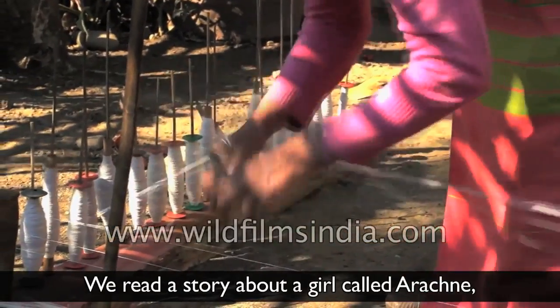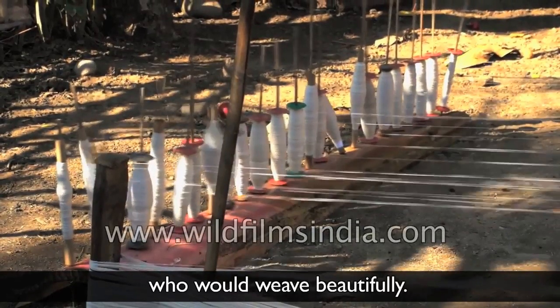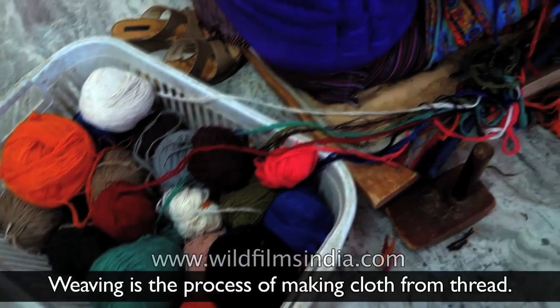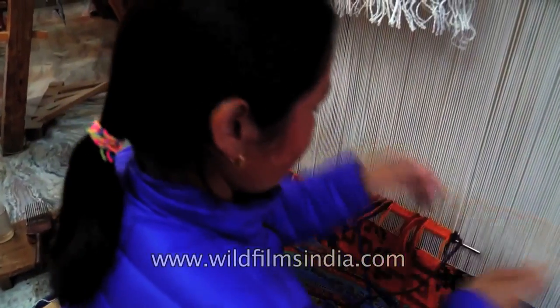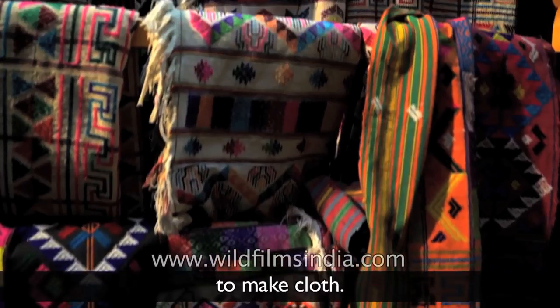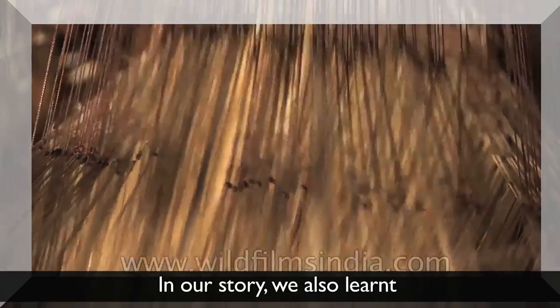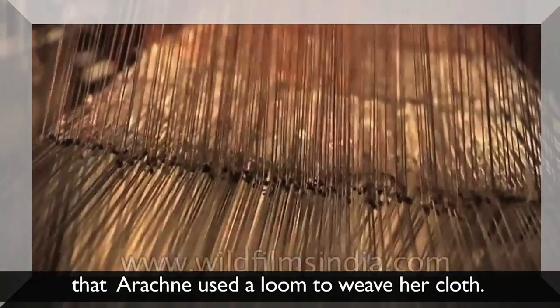We read a story about a girl called Arachne who would weave beautifully. Weaving is the process of making cloth from thread. Two sets of yarn or thread are woven together to make cloth. In our story, we also learnt that Arachne used a loom to weave her cloth.